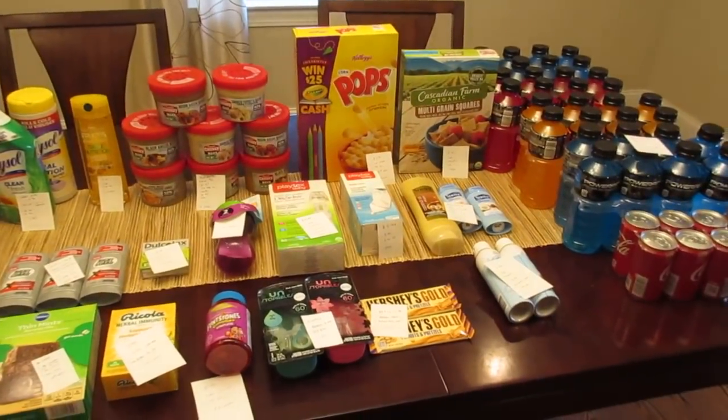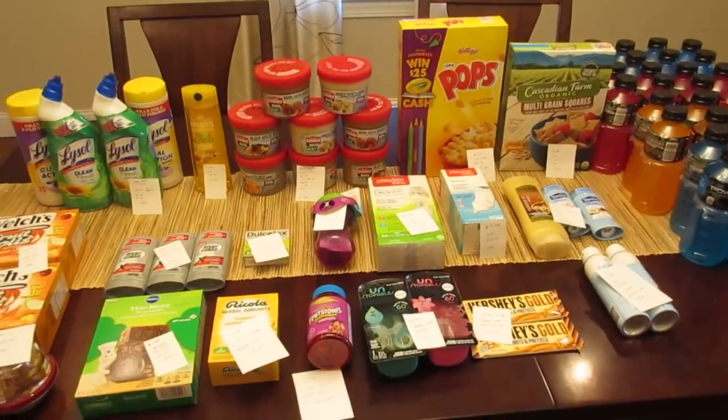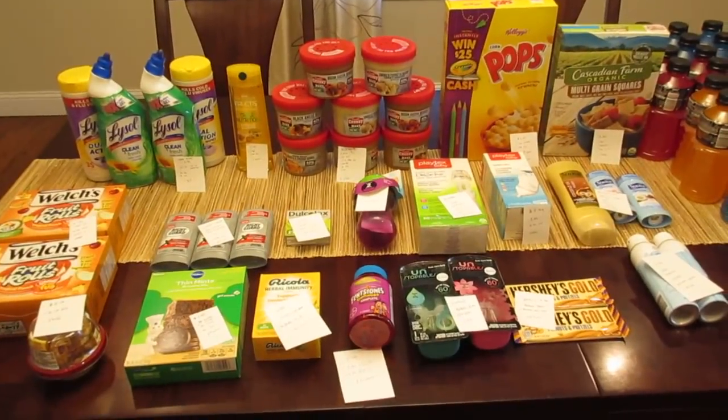Hey, welcome back. It's Lisa and I have the Stop and Shop deals for the week of January 26th.